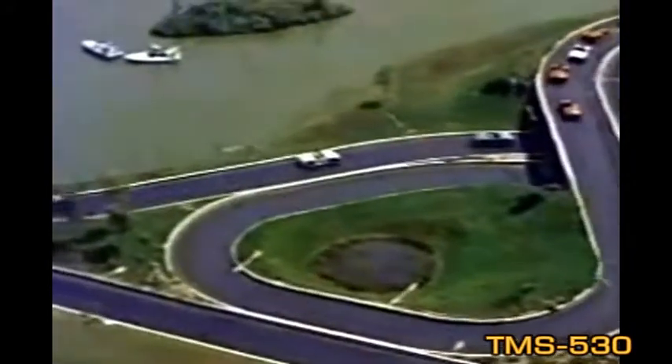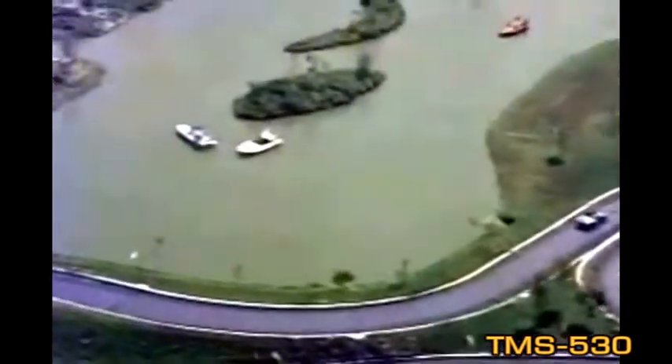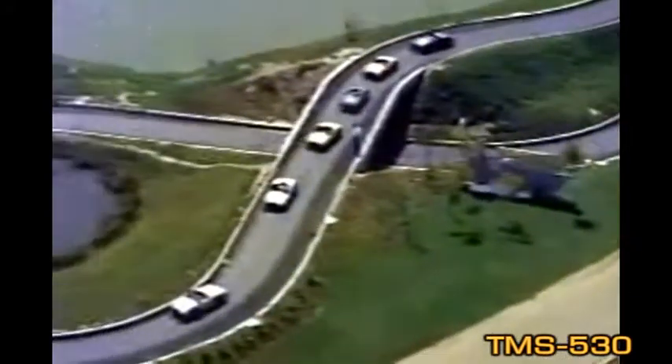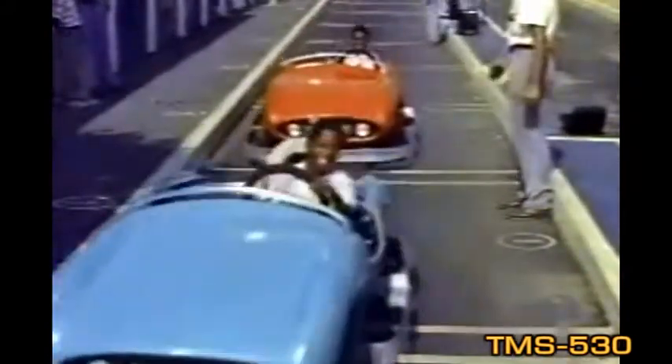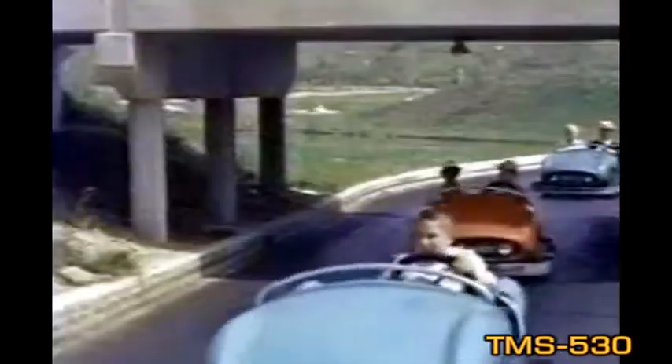This is the safest superhighway in the world. In the family car, it's the grown-ups who do the driving. But here in Autopia, the youngsters are in the driver's seat and head for the open road on their own. In Autopia, you're just as young as you think you are. And here comes the proof.